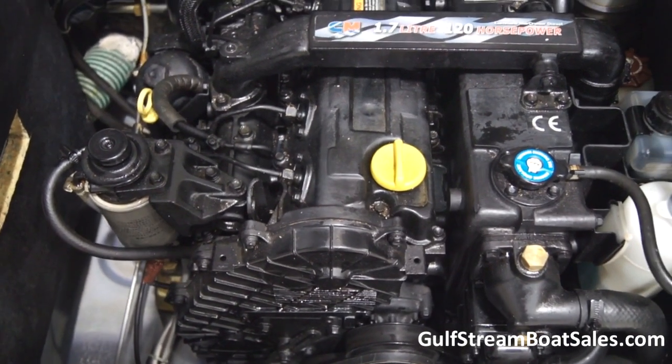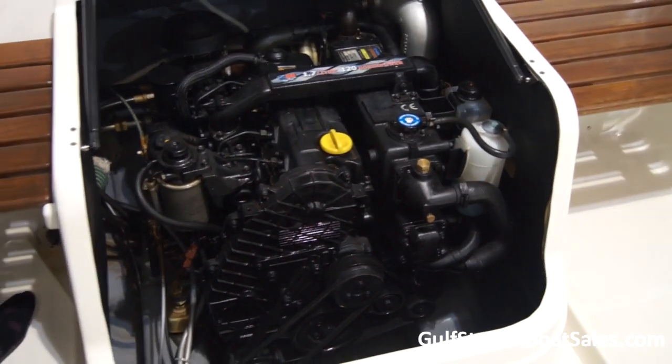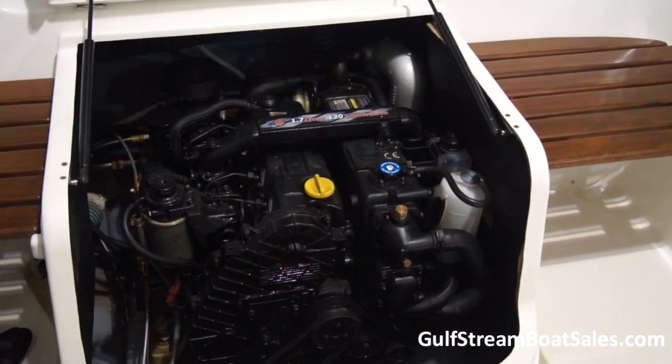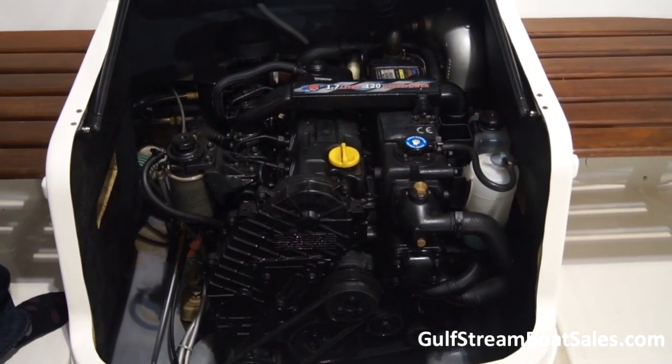You'll see it in the video footage, but the boat gets up on the plane in no time at all. It runs right up to over 30 knots and has a really efficient cruising speed of around 20 knots, which is ideal for a boat of this size. Fuel economy is fantastic.